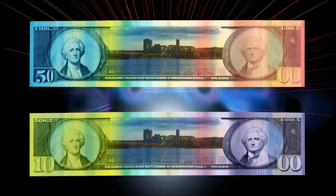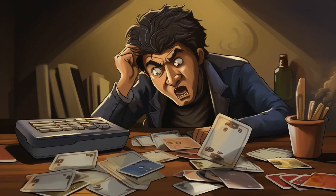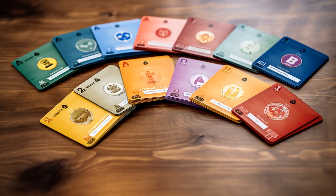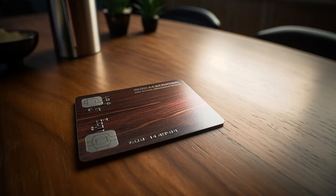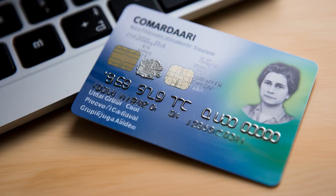Why don't senior citizens use their government cash cards to buy memory foam mattresses? Because they're afraid they might forget their PIN number in their sleep. And now, let us explore 11 practical tips on government cash cards for seniors.